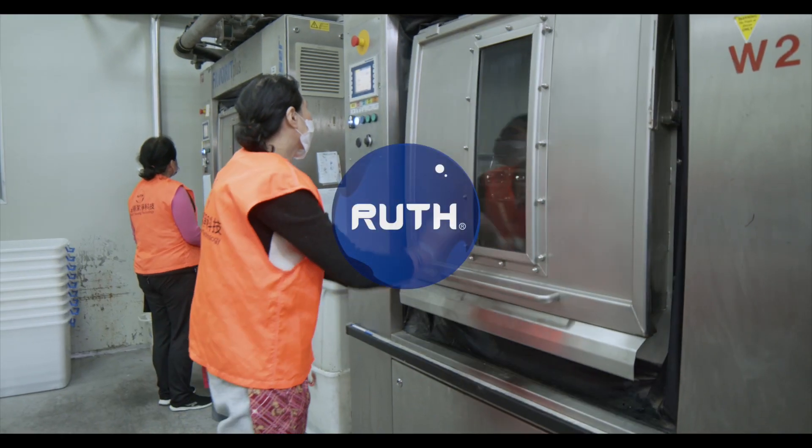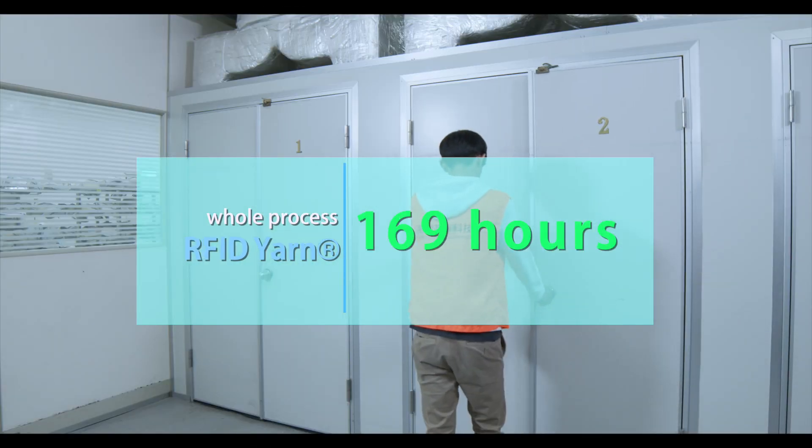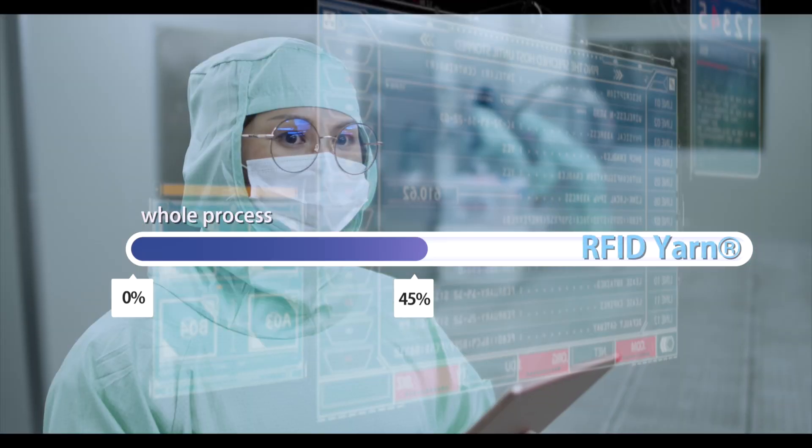After the introduction of RFID Yarn, the whole process was reduced from 316 hours to 169 hours, an increase of 45% productivity.